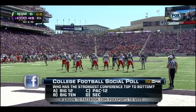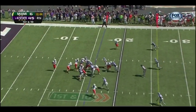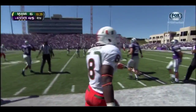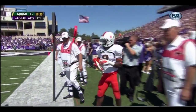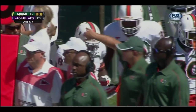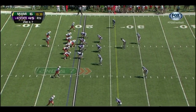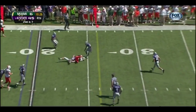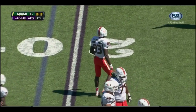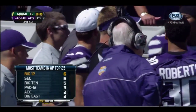Which conference do you think is strongest top to bottom? It'd be hard not to believe the Big 12 has the strongest conference after watching today's game and having six teams ranked in the top 25. I know I played in the Big 12 — I feel like the SEC's got a strong conference, but if you look at what the Big 12 has been able to do, putting teams like Oklahoma and Kansas State on the map — K-State leading 45-6 over Miami. The Big 12 and the SEC tie with the most teams in the AP top 25.